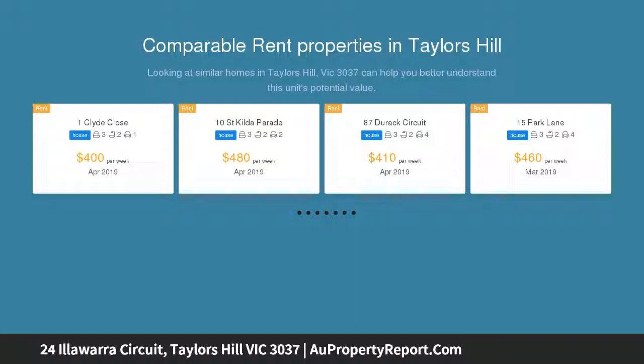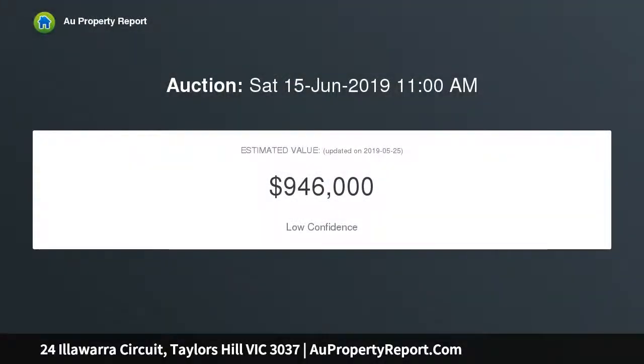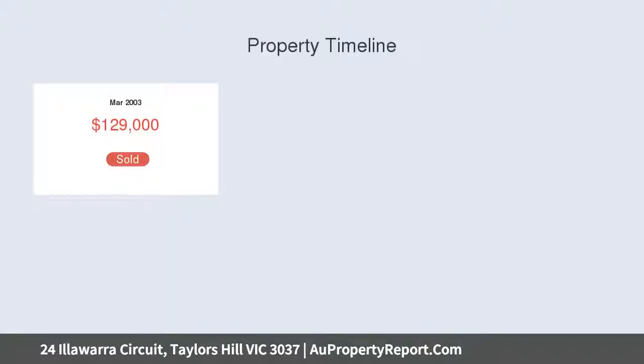Located walking distance from Watervale Shopping Center, Gilson College and Taylors Hill Primary School, this truly is a central location. Not to mention Watergardens is only a short drive away, as is access to all the major freeways.